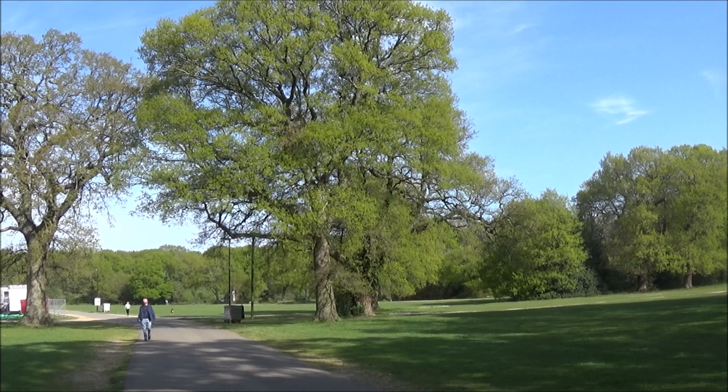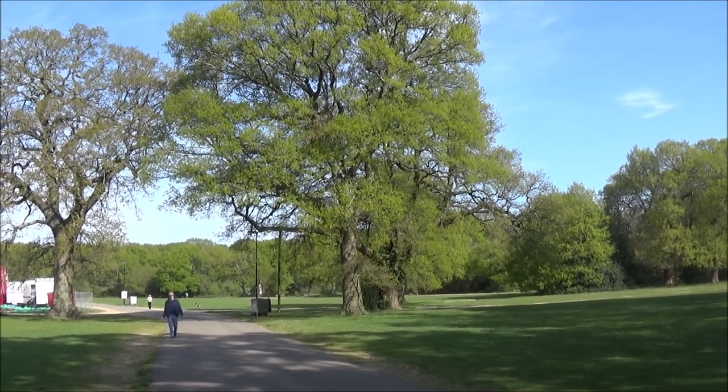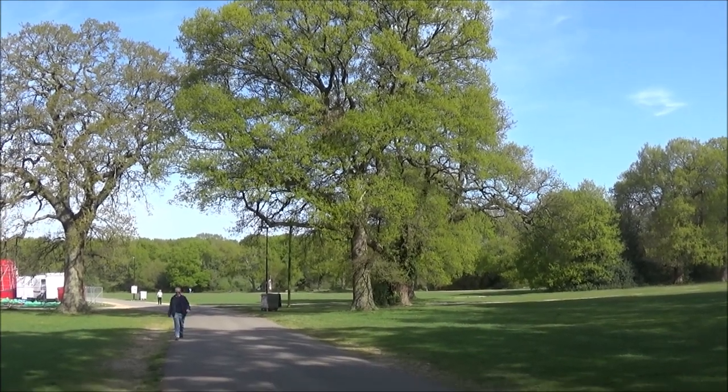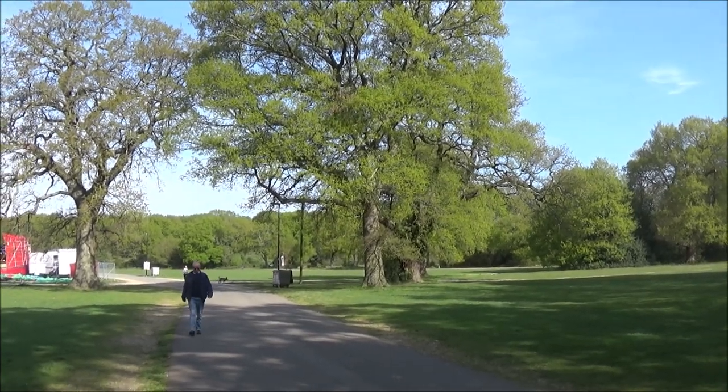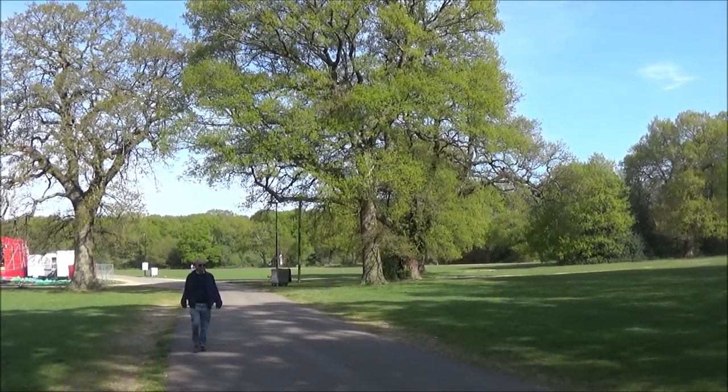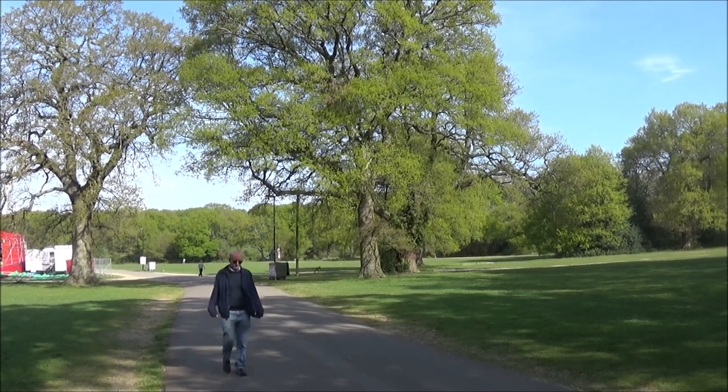The common is first recorded in the 13th century in a land dispute, but there is evidence to show it was probably a common during Anglo-Saxon times when Southampton was known as Hamwick — that's about 500 AD.